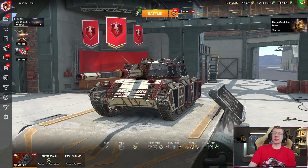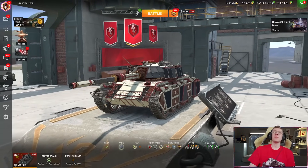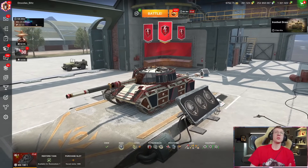Hello there, world of tankers, and welcome to the channel. I'm your host, DrudelsBlitz, and in today's video, we are going to be taking a look at the Chinese Tier 10 Tech Tree light tank, the WZ-132-1.